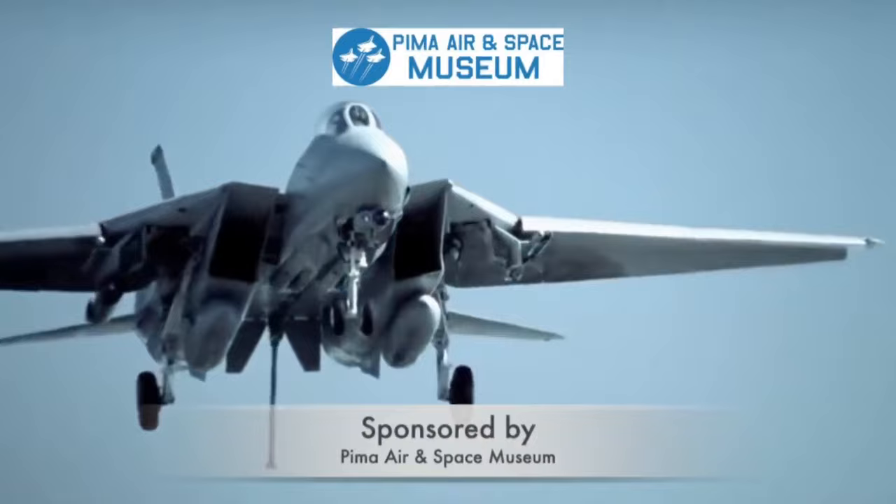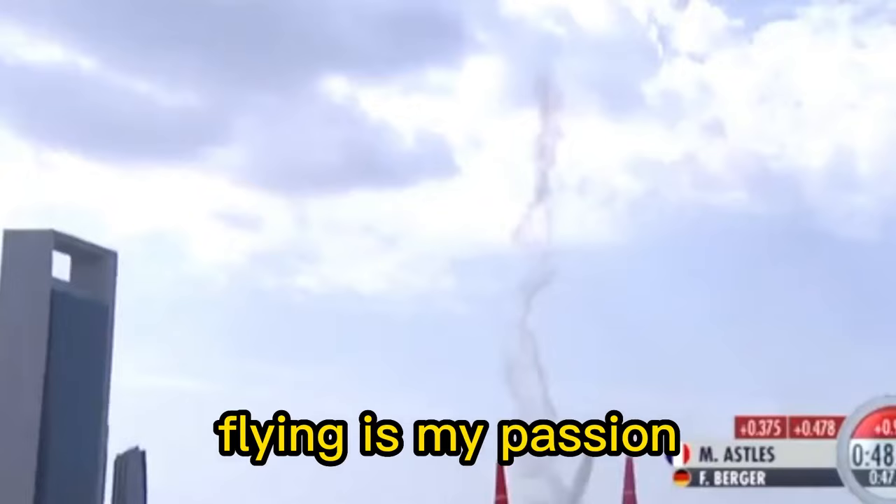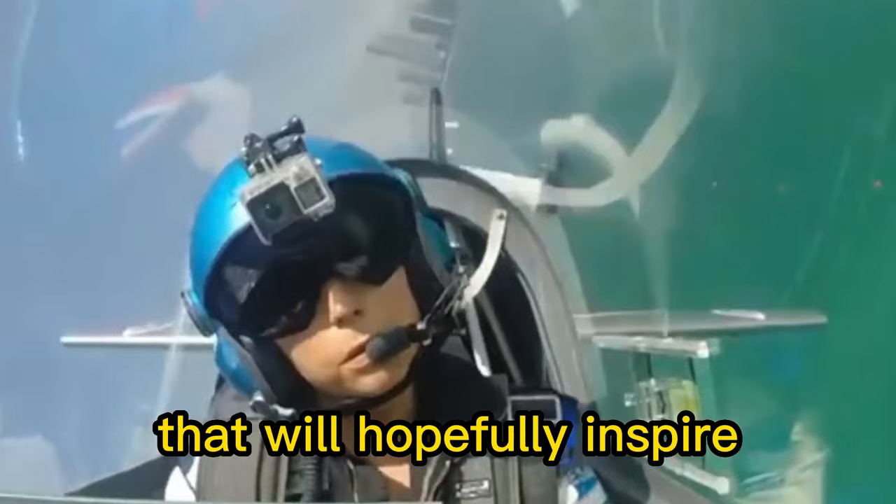My name is Melania Storz and I'm an aerobatic pilot and airshow pilot. Flying is my passion and I'm happy to share with you some subjects around aviation that will hopefully inspire and push you to live your dreams.